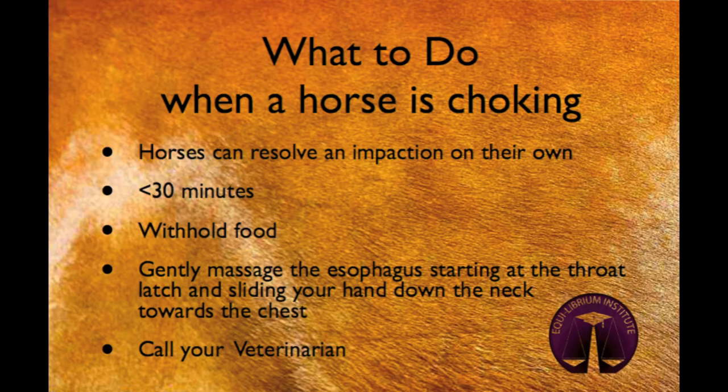Once you have recognized that your horse is choking, many horses are able to resolve the impaction on their own, typically in less than 30 minutes. During this time, you should remove any source of food from your horse, because unfortunately not all of them are smart enough to stop eating once they start choking. If the horse will tolerate it, you can gently massage the neck starting at the throat latch and moving your fingers down the esophagus towards the chest. This can help push the food bolus against the cardiac sphincter and allow it to enter the stomach.